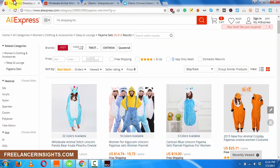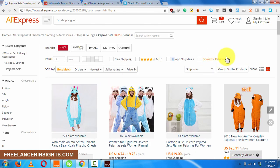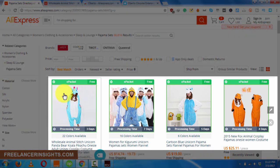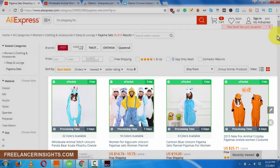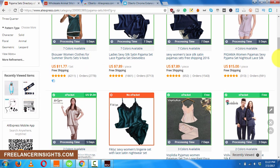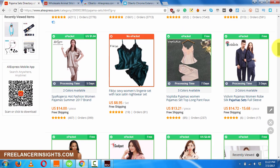We'll come back to our page where we made a search for pajama sets and just refresh the page. On refreshing, you might think nothing happened — but once the page reloads, you'll see e-packet labels appearing on the products. So it's very easy to find suppliers that offer e-packet shipping.